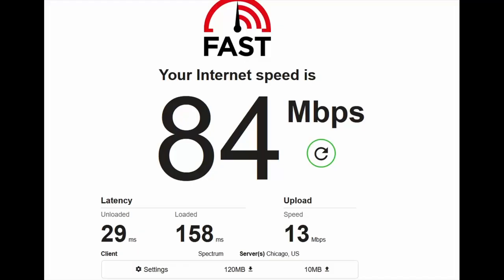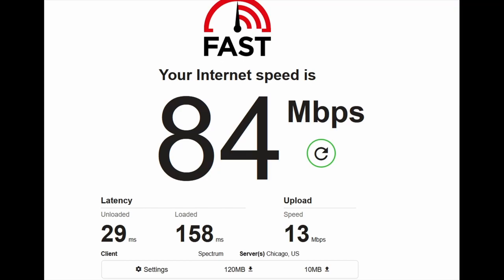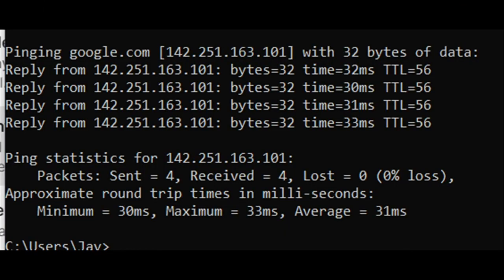How did the test come out? Well, we got 84 megabits per second down and 13 up using the fast.com speed test. I think for being 2,700 feet away and not aiming the radio at all — it was basically just pointed at the house in the general direction — I think that's pretty good, actually. Here you can see a ping test. Nothing abnormal here.